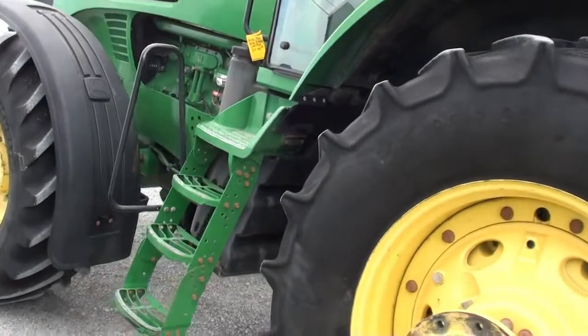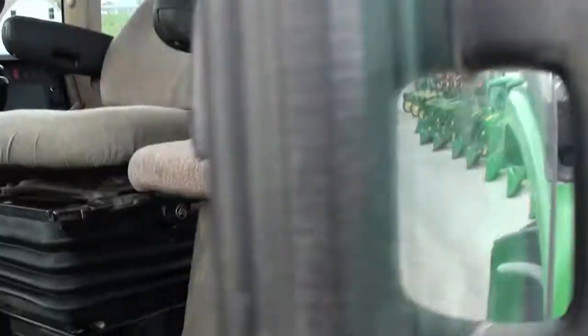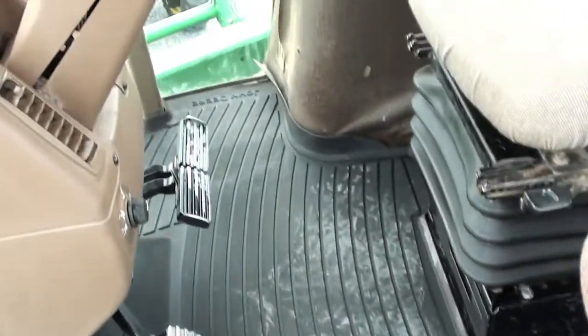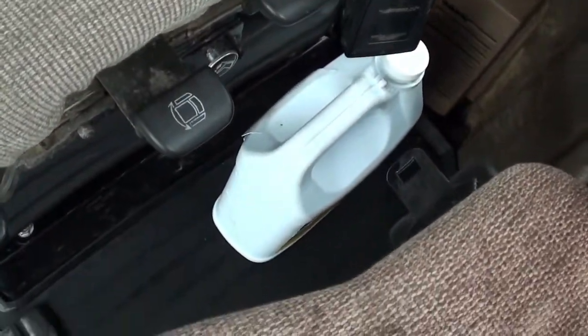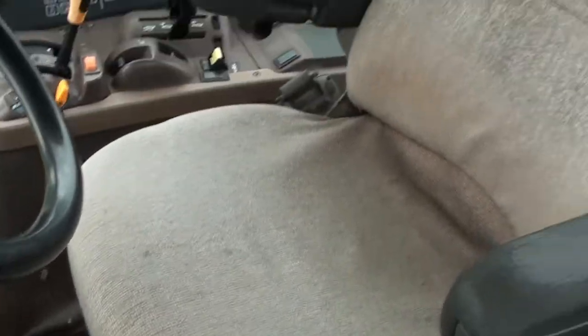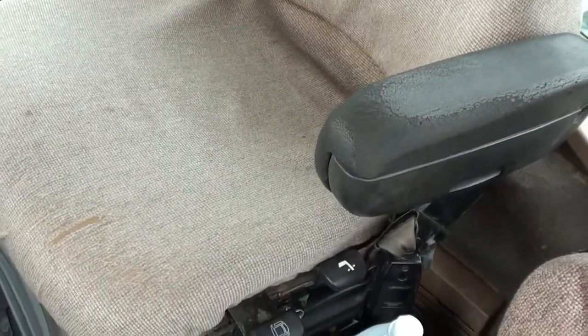Inside the cab it's pretty clean. Looks like the headliner has been replaced at some point. There's a buddy seat on the side, and you've got your bolts here for the duals. The seat is in not bad shape. Again, it does leak off if it sits — if the tractor is shut off and not running, the air seat will leak off.